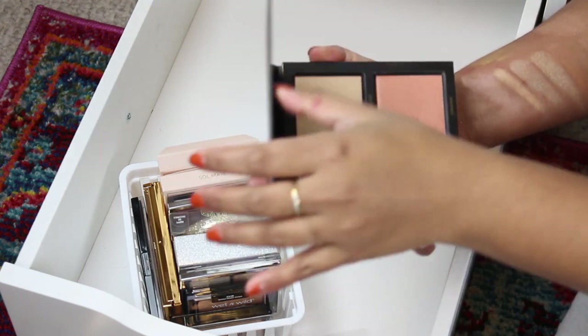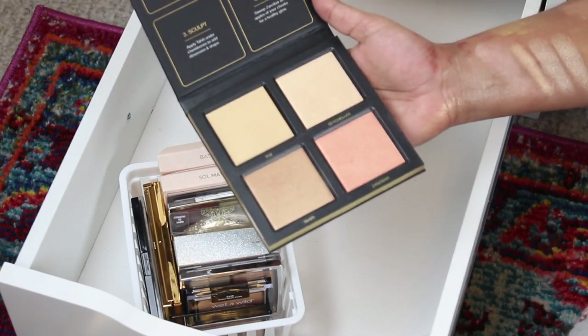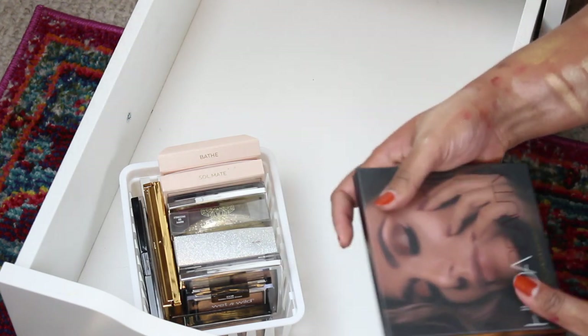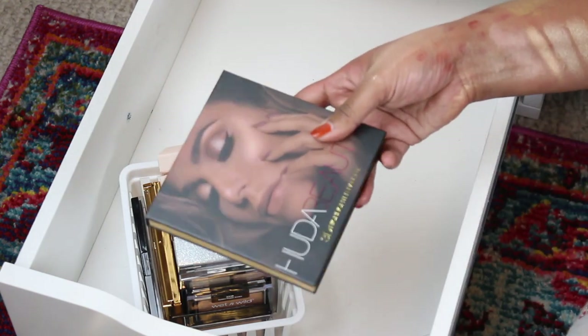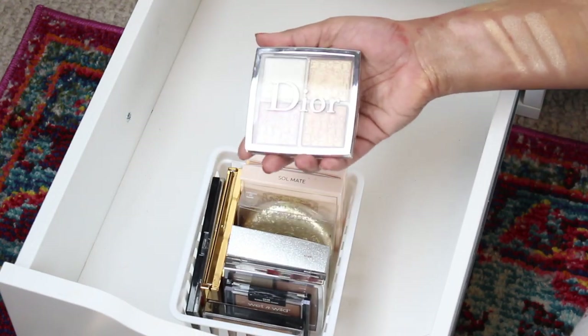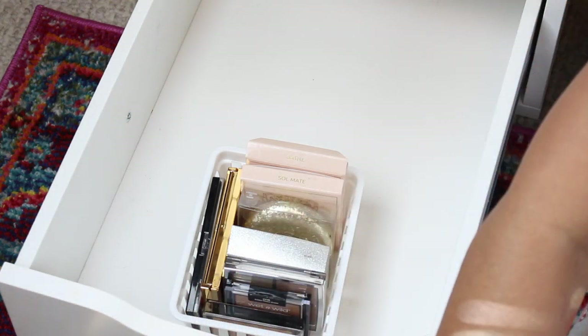This one I was thinking about the other day — I should really try this. It came shattered and then they sent me a replacement and I don't think I've ever used it. I'm adding this to my shop-my-stash for the next week or so. Those are gonna be the highlighters I use.